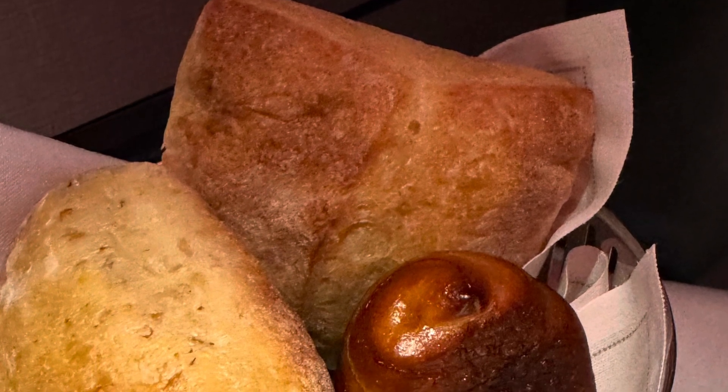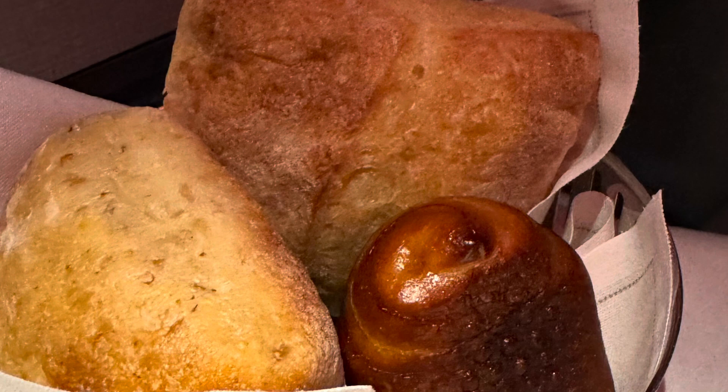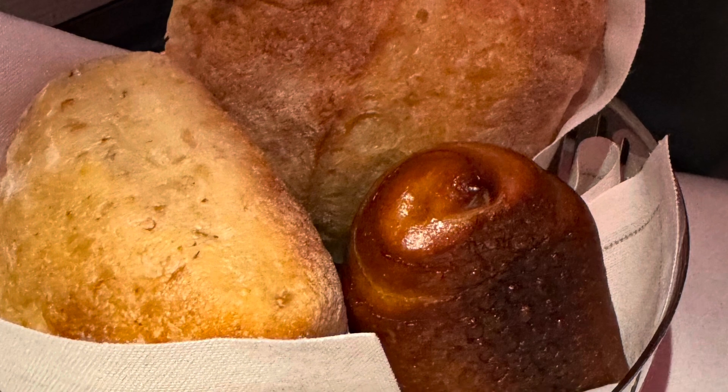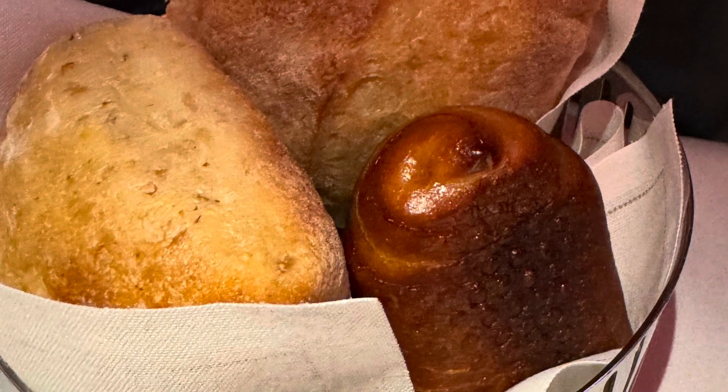Back to the bread service — there are three types of bread and it's all hot. I enjoyed it, though I had plenty of food. When I see other YouTubers eating everything on the menu, I don't know how they manage, because even eating the regular courses I had to pass on some because I was so full.